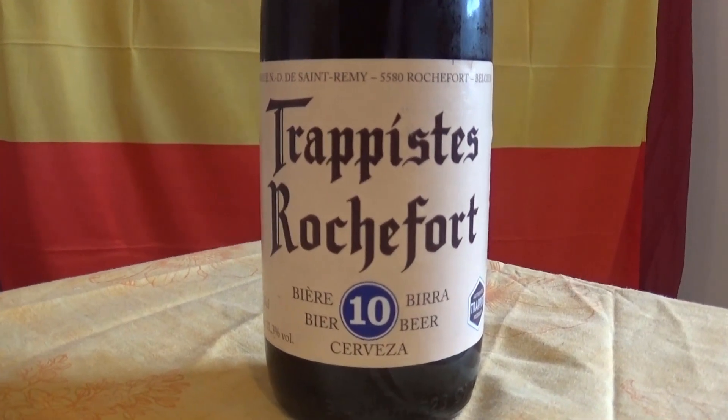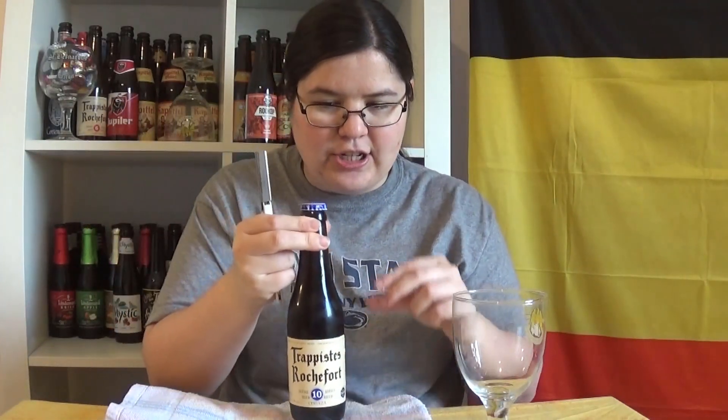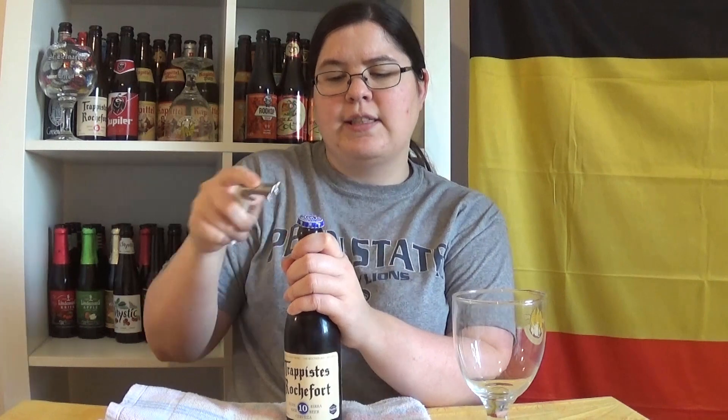And this week I'm trying this one: Trappist Rochefort 10. Bringing out the towel because I accidentally shook and hit this bottle while bringing it upstairs. I'm sort of afraid it's gonna explode. So let's open this up. Don't explode.